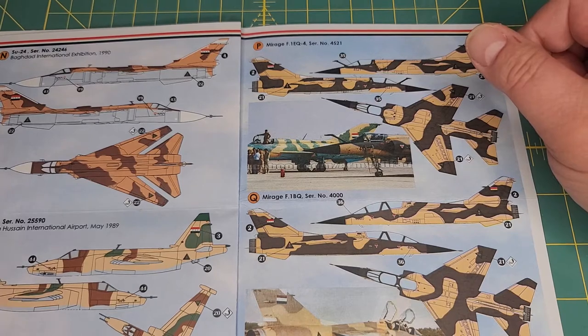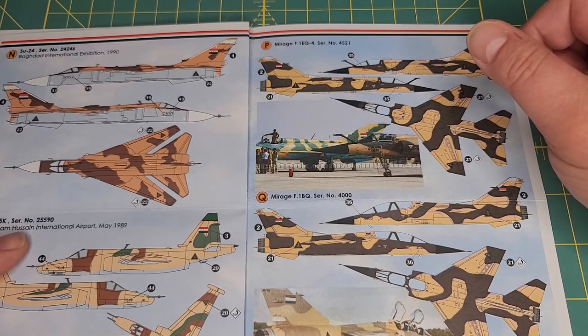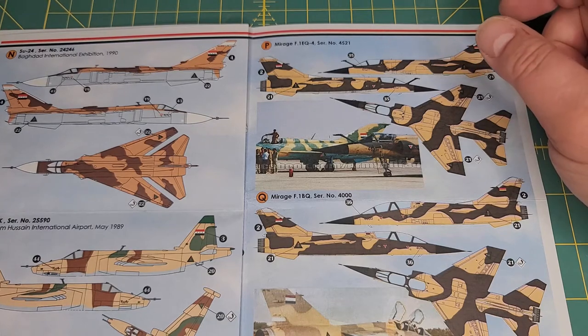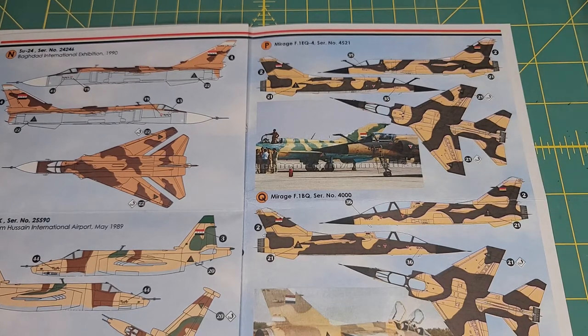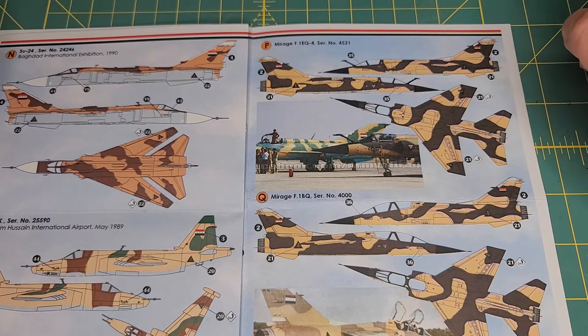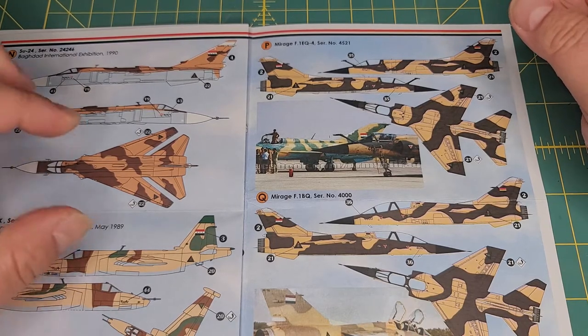1990 Iraqi Su-24, there's your Su-25. As far as I understand, the Su-25 was delivered in multiple schemes to the Iraqi Air Force. If you're lucky enough to have Tom Cooper's Iraqi Fighters book — which is now out of print — he has all the camouflages in that, but I believe they were delivered in multiple camos.